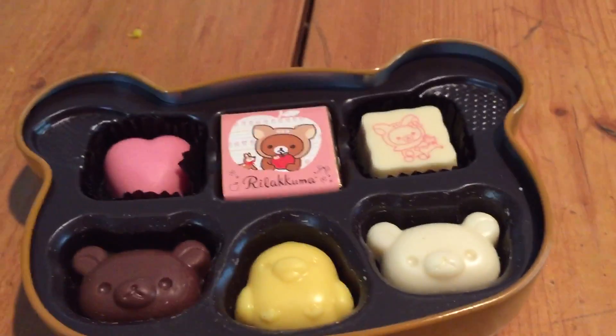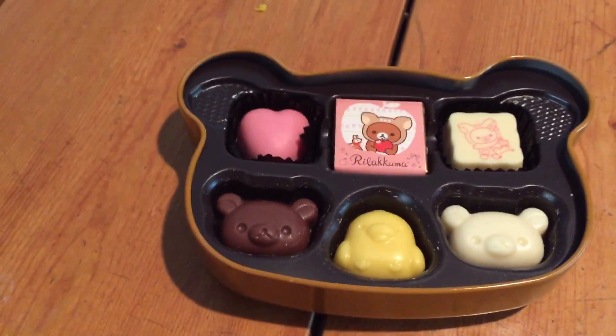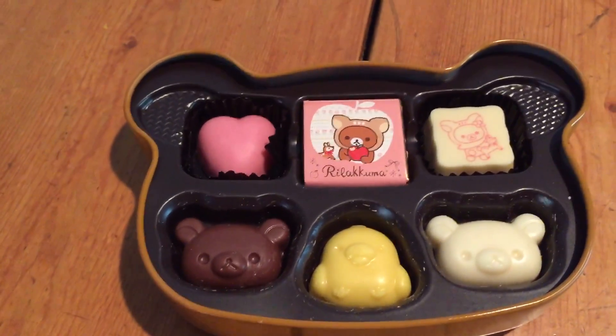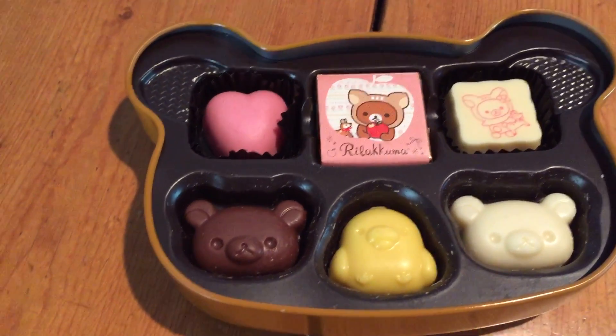I bought this one on eBay. You guys can find bigger boxes, smaller boxes, or something similar to this on eBay, so if you're interested in getting one, head on over there. I'm sure you can find them all over the internet. Thank you guys so much for watching — we love you guys, bye!